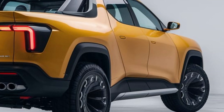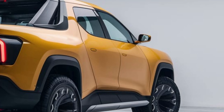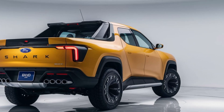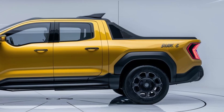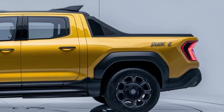One of the standout features of the Shark 6 is its advanced battery technology. Equipped with a high-capacity lithium-ion battery pack, this pickup can travel up to 300 miles on a single charge, making it a true champion in the electric vehicle market. And with its rapid charging capabilities, you can replenish the battery in a matter of minutes, keeping you on the move without long delays.